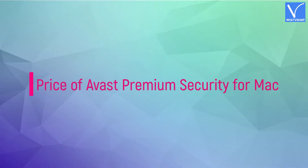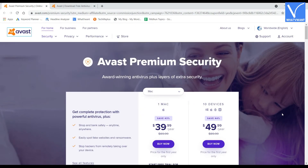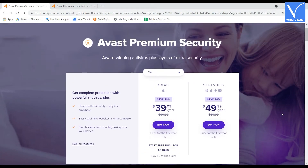Price of Avast Premium Security for Mac: The price of the premium plan is $39.99, supporting one Mac. For 10 PCs, it costs $49.95. Check the description for the product link.